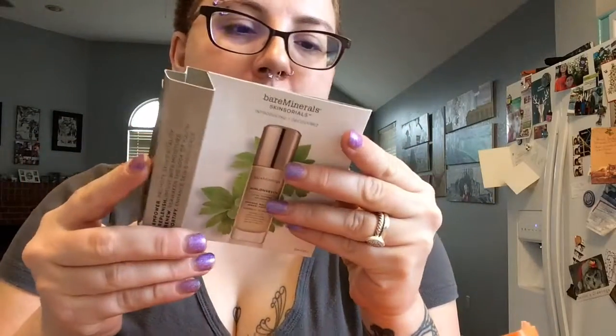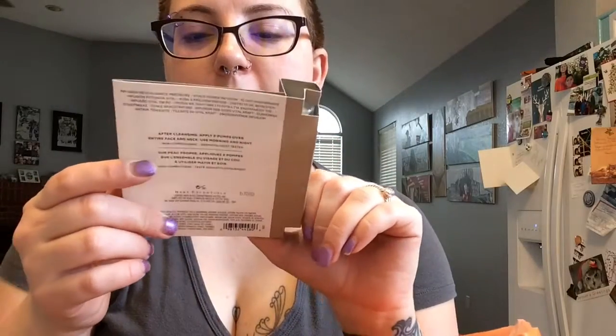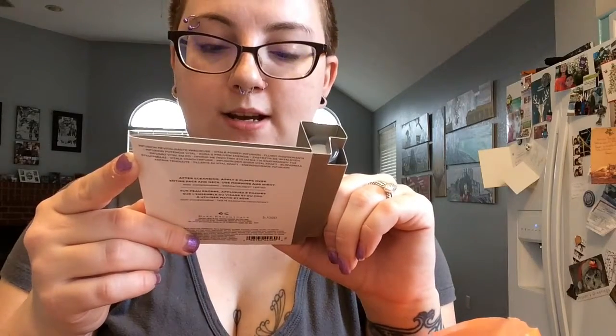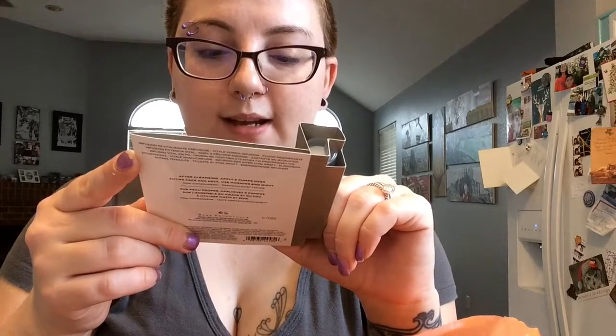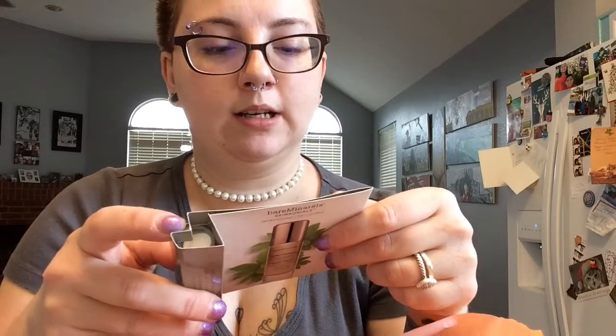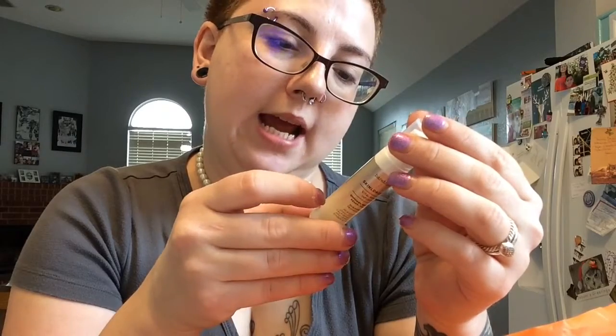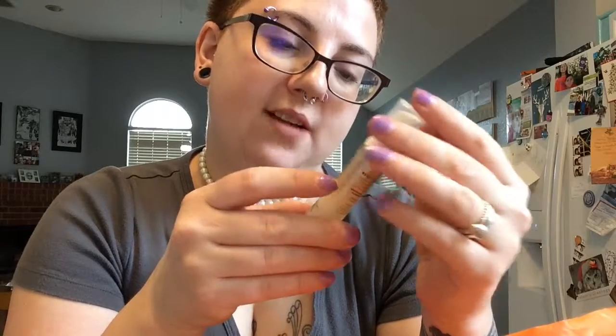I guess the first ingredient in these is talc — maybe that's why it's so chalky. Beer break! Next up, I got a cool sample — the Skin Longevity Vital Power Infusion — empower, replenish, renew, and fortify. Powered by long-life herb California poppy and lempuyang ginger extracts. It says to apply two pumps over entire face and neck, morning and night. A lot of the ingredients are listed in French. Cool little sample.